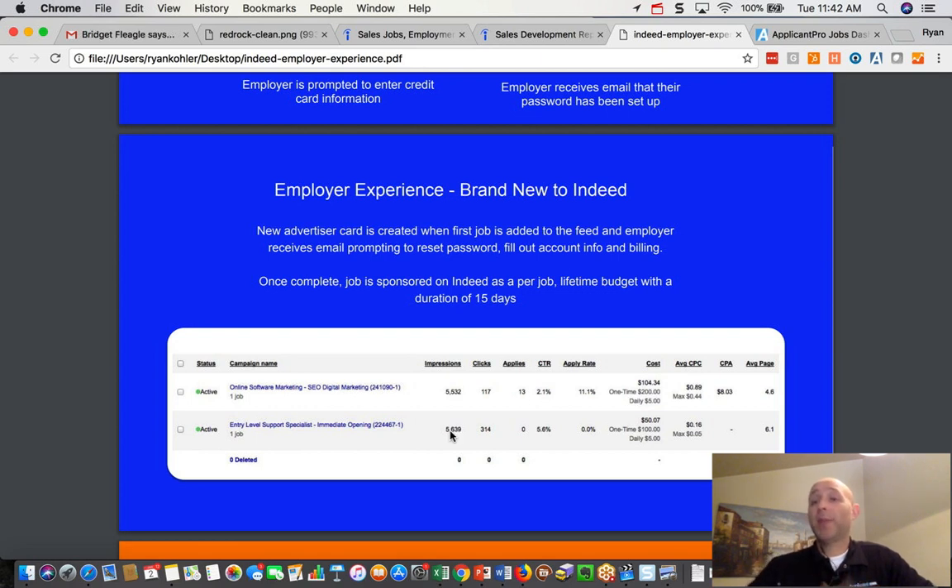Some of those applies, depending on your setup, may automatically be flagged as complete. Some might get an email back from us where they have to go fill out the long application — so if you want to shorten up the application process so they're automatically flagged as complete, you can reach out to support. This is the benefit of setting up an account directly with Indeed when you're sponsoring jobs: you now get to see more information — your average cost per click, average cost per application, and where you're at on the page, meaning what page your ad is showing up on.